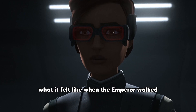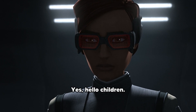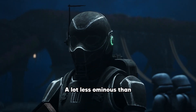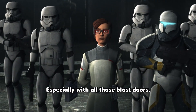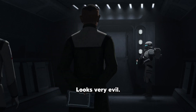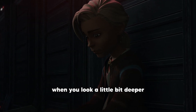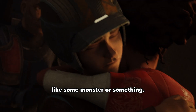I can only imagine what it felt like when the Emperor walked into that room — 'Hello, children.' A little uncomfortable. A lot less ominous than what I was expecting, especially with all those blast doors and the red... it looks very menacing.